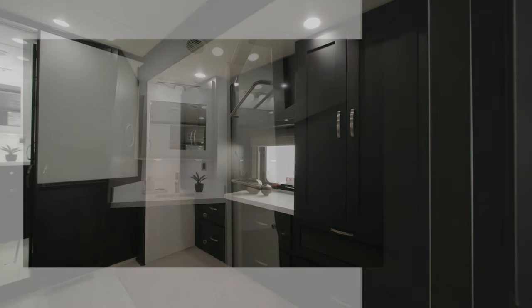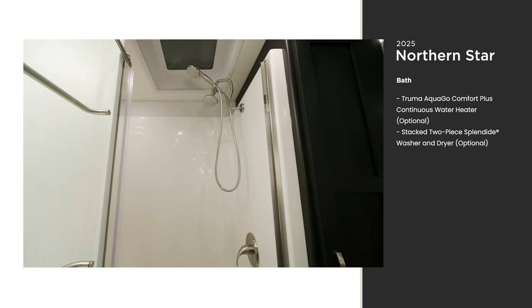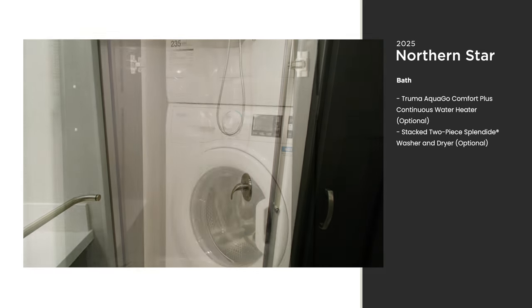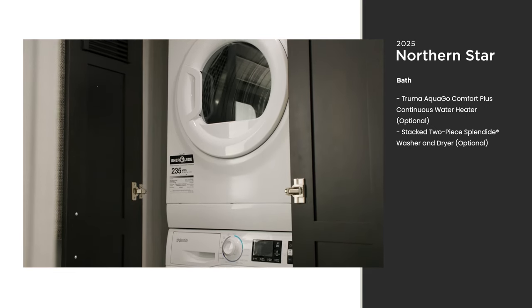While you're relaxing, the bathroom of the Northern Star is designed for just that. A residential-style shower with an optional Truma continuous water heater means you can start and end the day in a steamy spa-like environment. While you're on the road, you can completely avoid the laundromat and stay out longer when you add the optional Splendide two-piece stacked washer and dryer.